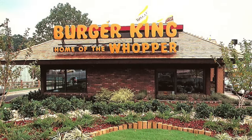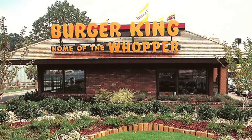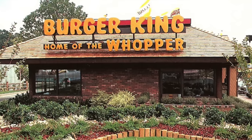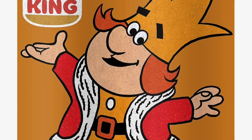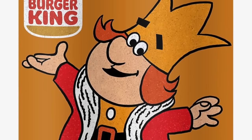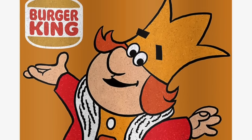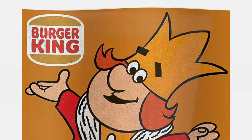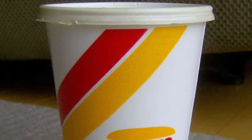Remember when Burger King used to look like this? That familiar sign that read "Home of the Whopper" adorned the top of all the Burger Kings I can remember from years ago. Burger King has used the King as their mascot since the beginning, but the design of the character has gone through some changes — from cartoonish to creepy, the King has been around in some form for a very long time.